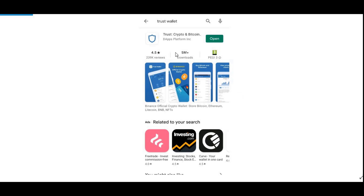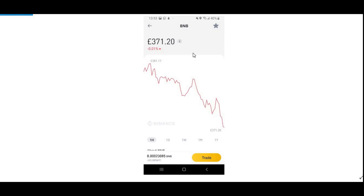First of all, what you have to do is go onto your App Store or Google Play Store, whatever phone you're using, and download the wallet. In this case I am using Trust Wallet. Once you've downloaded it, go to your Binance account.